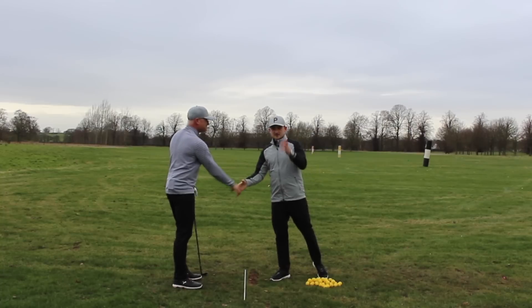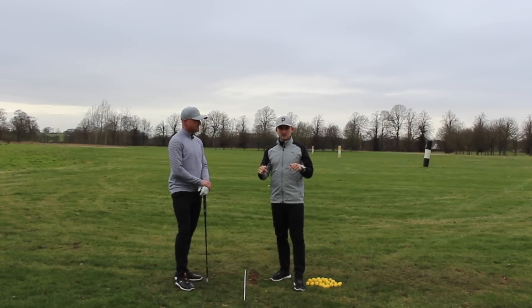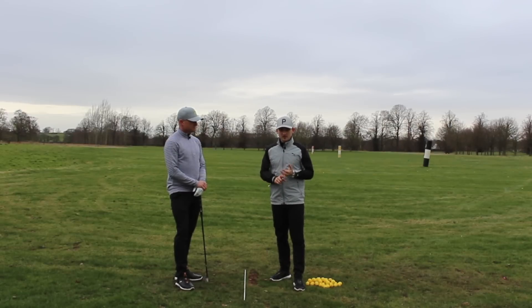Thank you so much for coming on the channel. Thanks guys for watching today's video — Alex Elliott Golf. Don't forget to check out Simon on Instagram, his handle will be down below. Also, coming in a few months we've got some content coming out together to help you improve your golf game, both off the course and on the course, on Instagram and YouTube.